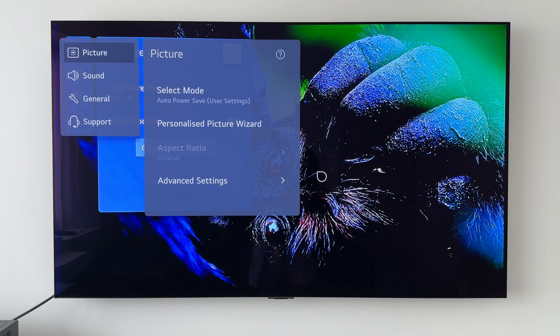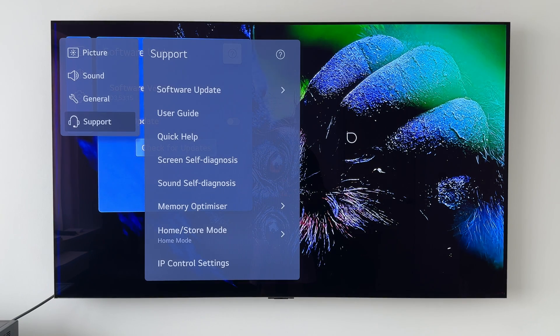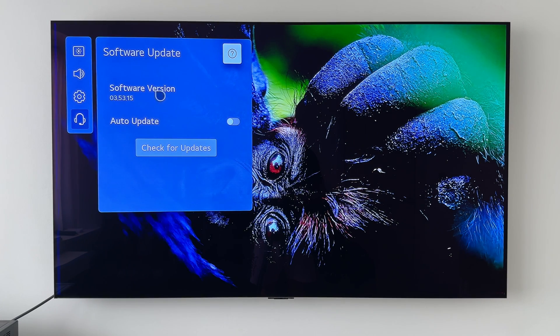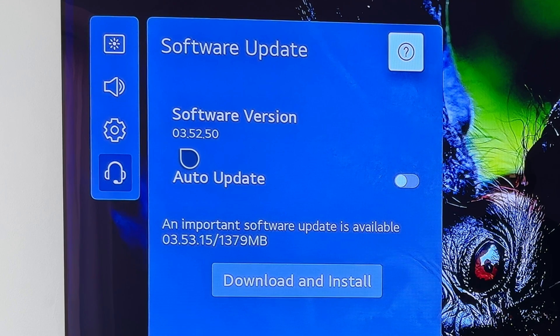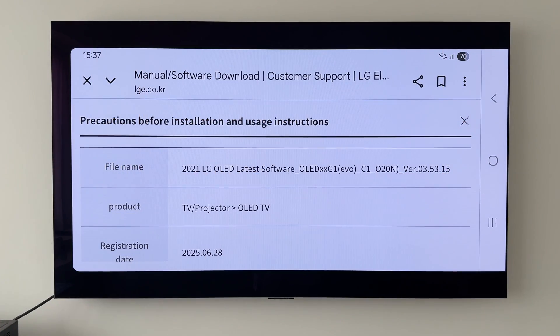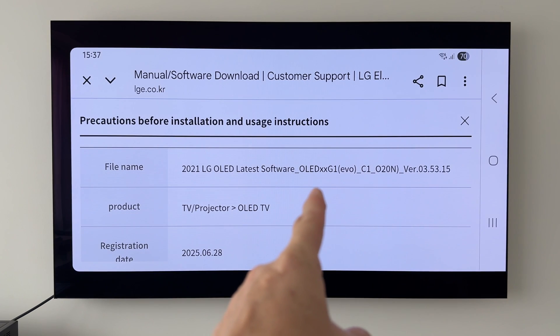Let's first start off by taking a look at the new software version number. If we go into our main settings, then down to Support and Software Update, we will see the new software version number of 03.53.15, and that is coming from the previous software version number of 03.52.50.